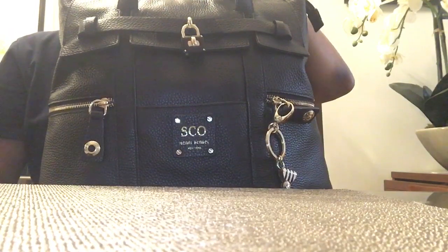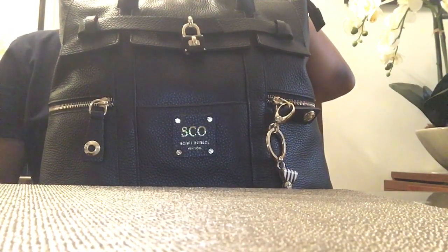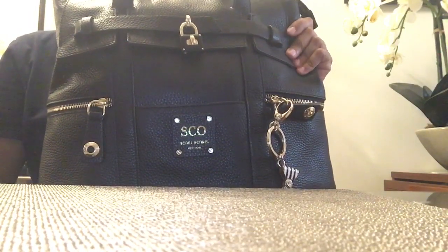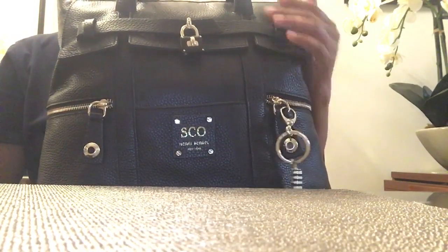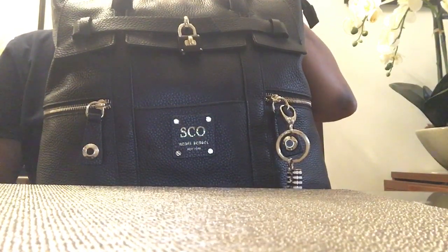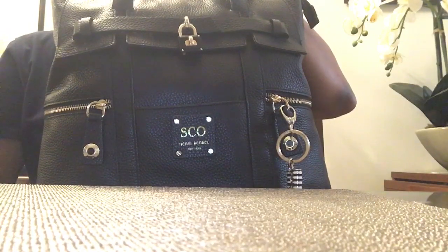I paid just about $111, and I think that was an incredible deal. It's an incredible bag. I wore it for three months straight, five days a week. I have a little Henry Bendel charm on it. And even though this bag is maybe six or seven months old, it's already one of my most used bags.